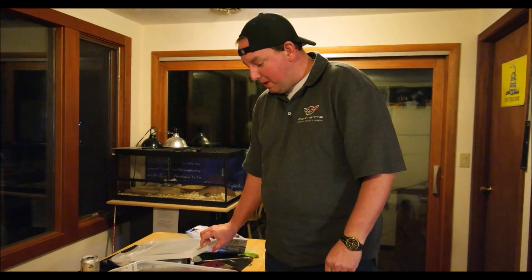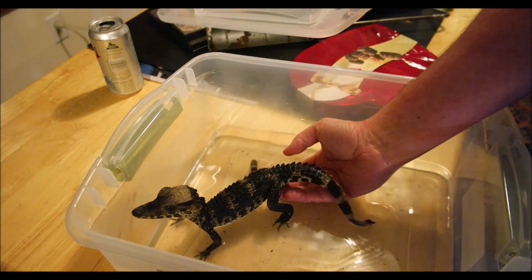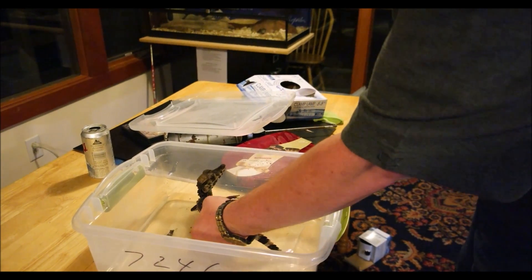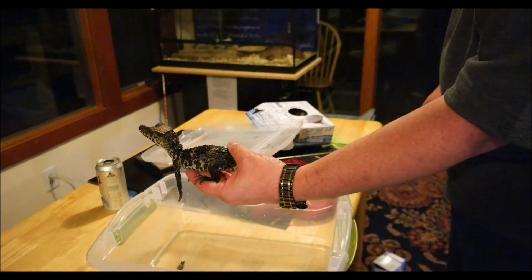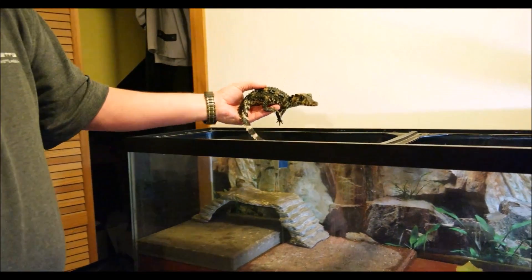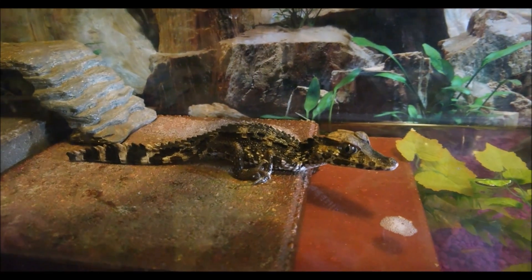So we're going to attempt to introduce him into his new environment. Sometimes they'll cooperate, sometimes they won't. He's slightly nervous, I can tell. Okay, here we go. There he is guys! That is Sir Chomsolot the dwarf caiman.